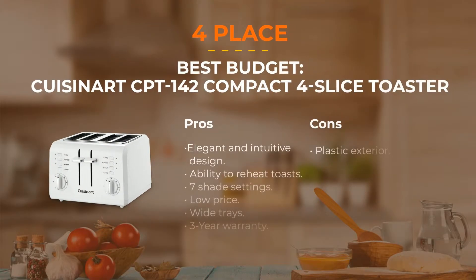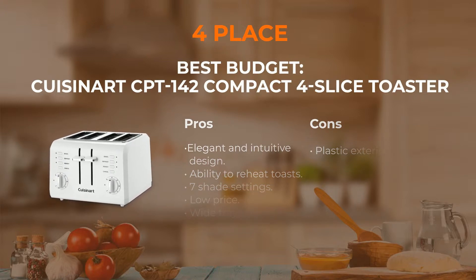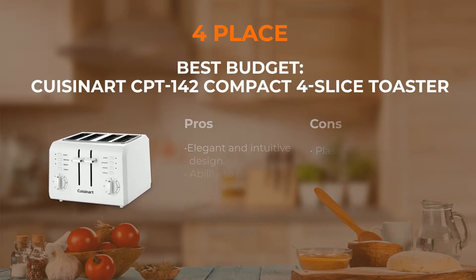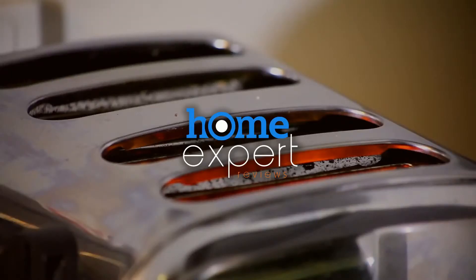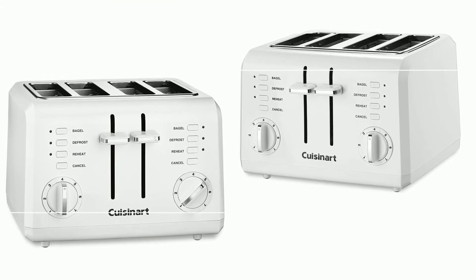Number 4: Cuisinart CPT-142 Compact Toaster. If you want to buy a great toaster but you are limited in budget, choose this amazing model. In addition to the best price, it has an elegant design that will fit any kitchen. It features defrost, bagel, and reheat digital controls and a possibility to set up the shade intensity. If you need to reheat your bread, it won't be burnt. The crumb tray can be easily removed and cleaned, and the cord is hidden underneath.